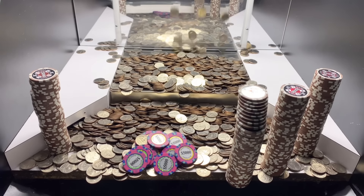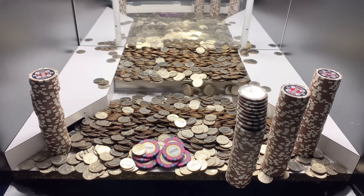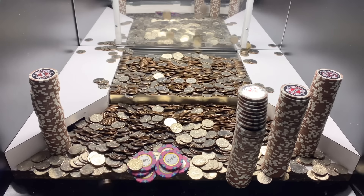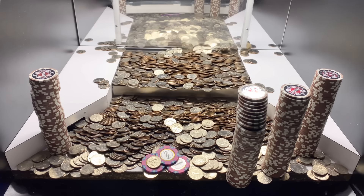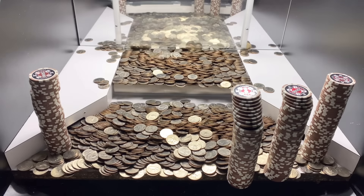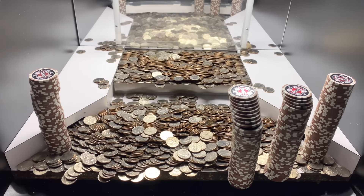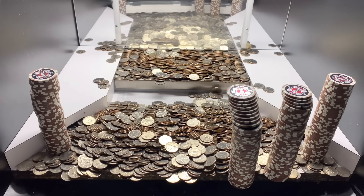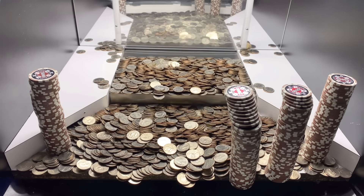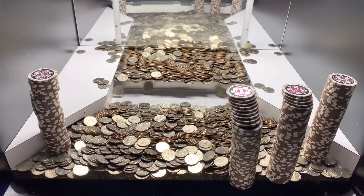I don't think the manager was too happy about the employees giving us 2,222 quarters to start out with. Because it turns out they somehow mixed things up — they were supposed to get somebody else that quarter amount, and we were only supposed to get 1,100 quarters for this game. So they mixed up the quarter amounts and accidentally gave us so many extra quarters, and they didn't give the other player on the other machine enough quarters. Mistakes happen like that, though — that happens pretty frequently.